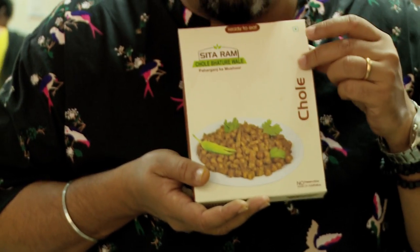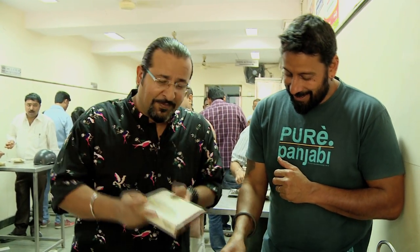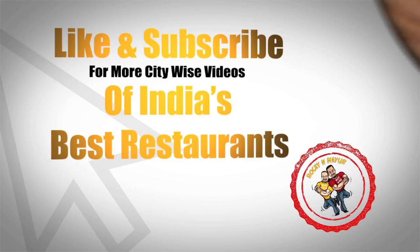Because now they have their cholas in this packet, and apparently they'll last up to a year — so I would eat them faster than that. But if you want the real flavour, you'll have to come here. If you've enjoyed this food and you're looking for the best things to eat across this country, like and subscribe for more Citywise videos of India's best restaurants.